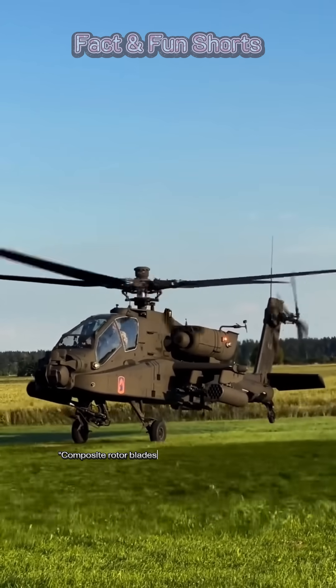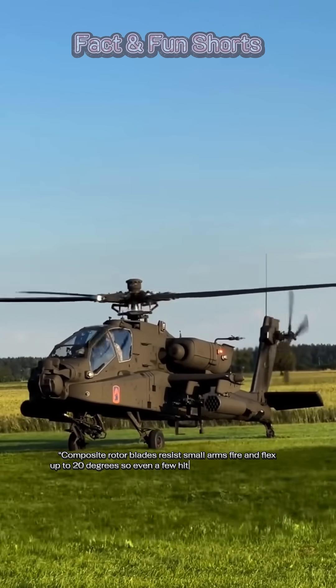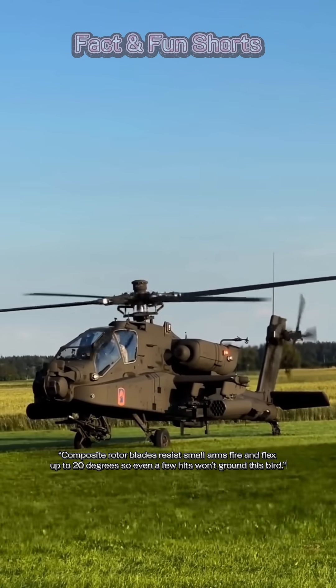Composite rotor blades resist small arms fire and flex up to 20 degrees, so even a few hits won't ground this bird.